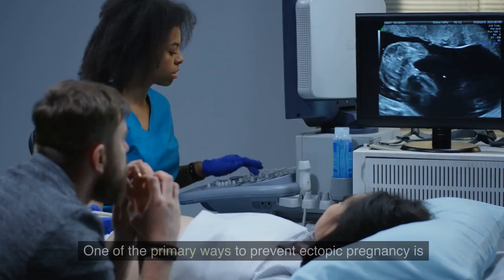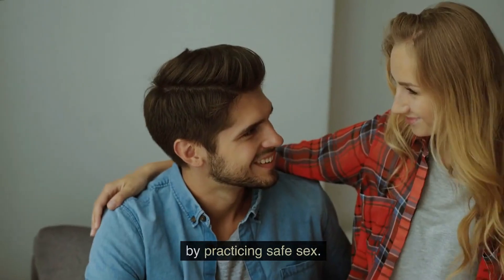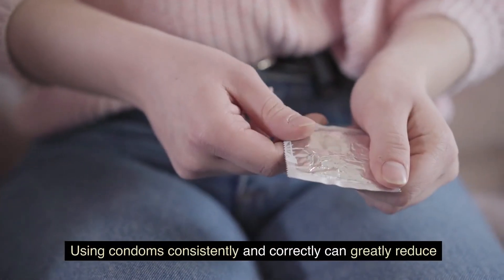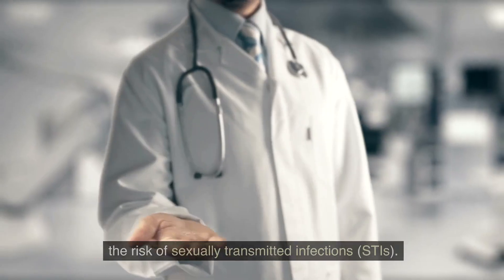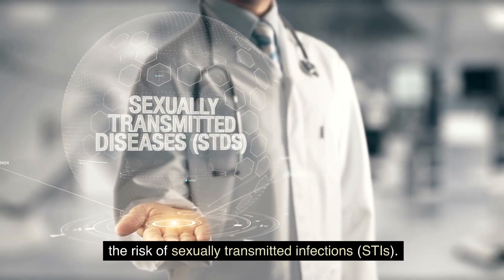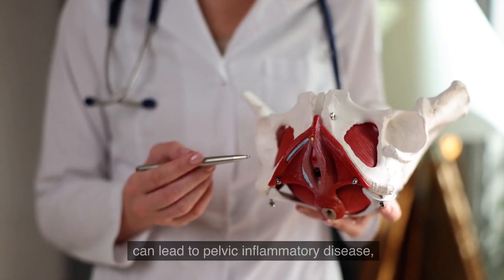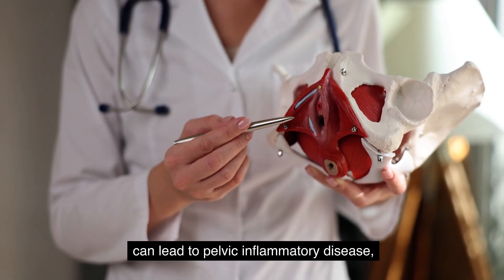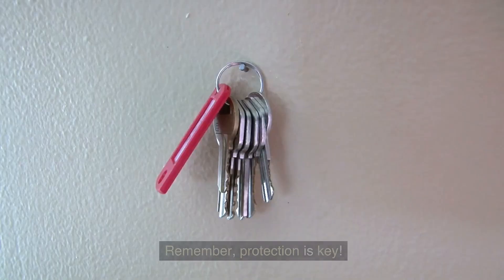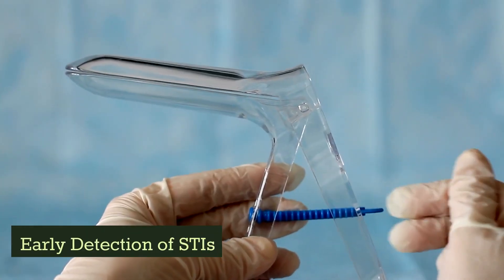Practicing safe sex: one of the primary ways to prevent ectopic pregnancy is by practicing safe sex. Using condoms consistently and correctly can greatly reduce the risk of sexually transmitted infections, or STIs. Some STIs, such as chlamydia or gonorrhea, can lead to pelvic inflammatory disease, which increases the chances of ectopic pregnancy. Remember, protection is key.